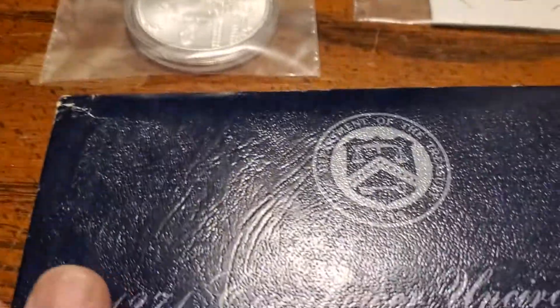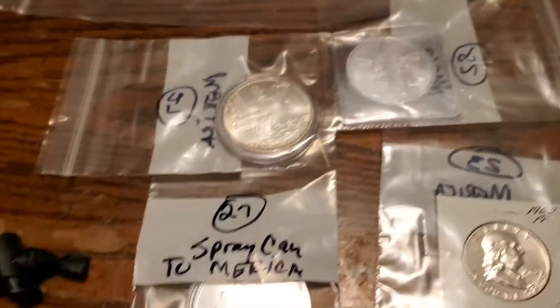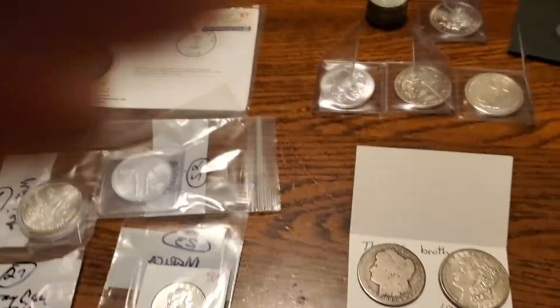Picked up another Benji. Silver 40% Ike right there, under '71. Got all that right there from the Durbins. Durbins are great — go check them out.